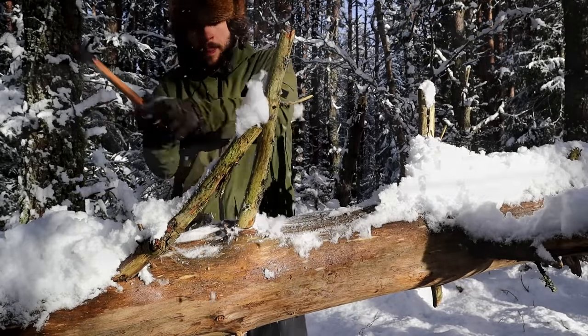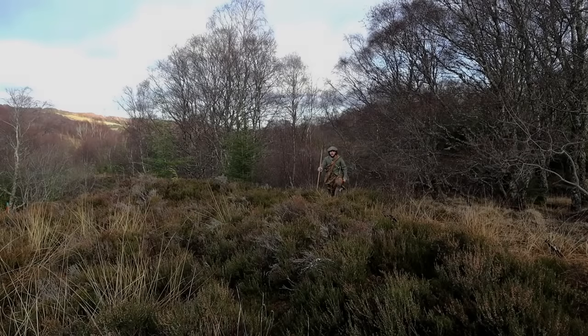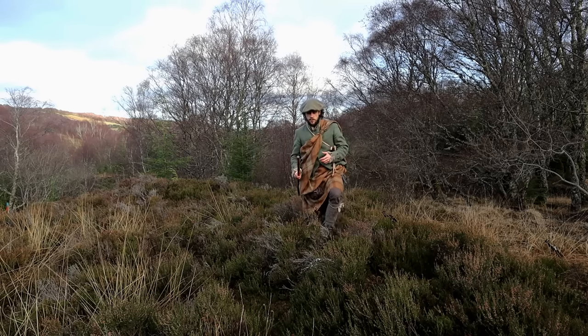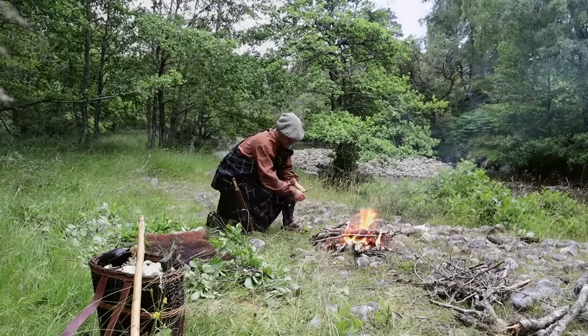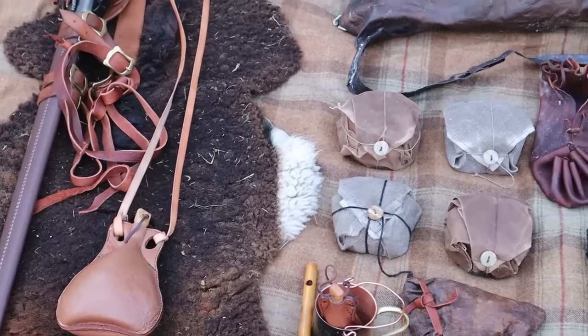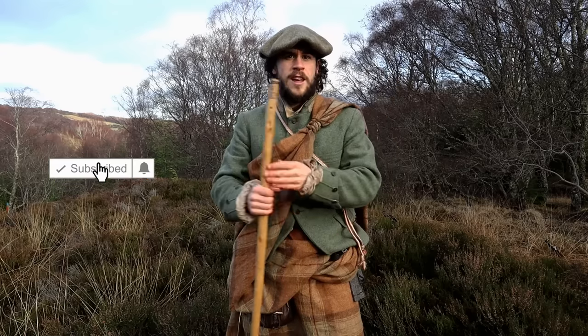In this video I'm going to look at three common lighting methods that have been around since the Stone Age all the way to the early 20th century. Hi folks, Tom from Van Dibby Doze. I like making videos about wilderness living skills, often from a historical perspective, and I have a whole series looking at the wider story of the 17th century Highlander and how they used the land to meet their basic needs.